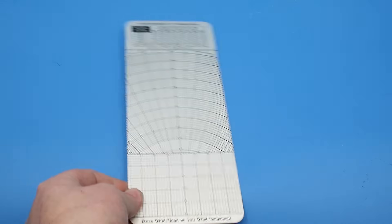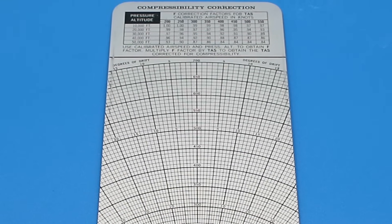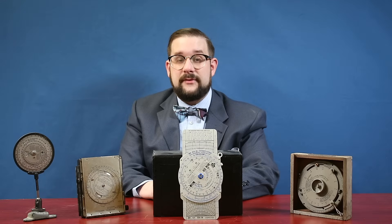If we flip over our slide, we see another wind drift grid specially calibrated for use at speeds over 200 miles per hour, where compressibility becomes an issue. There's also a separate grid on the bottom for calculating the effects of tailwinds or headwinds. At the top is a table for correcting true airspeed for compressibility. For example, if our true airspeed is 250 knots and our pressure altitude is 20,000 feet, we look at the intersection of 250 and 20,000 on the table to find an F correction factor of 0.98, then multiply this by our true airspeed to yield a corrected airspeed of 245 miles per hour.